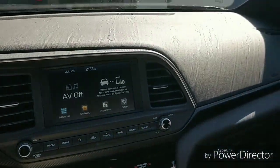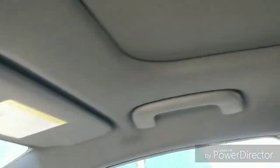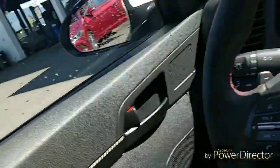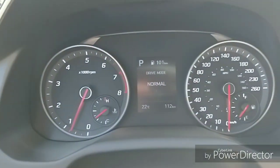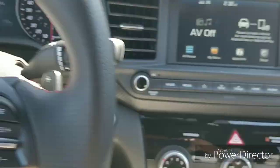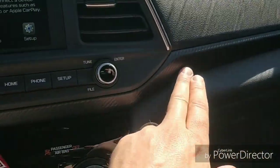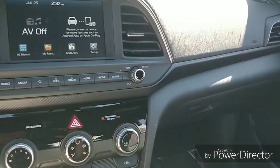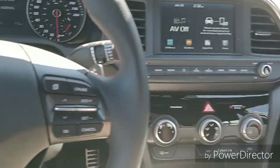In the Sport, you get this awesome black headliner. Check that out — it actually maintains its color a lot longer and doesn't get dirty as quick. The nice thing about it is it makes everything a little bit darker in here, so it's easier to see things like your beautiful sport gauges. We also have carbon fiber along the dashboard as well.